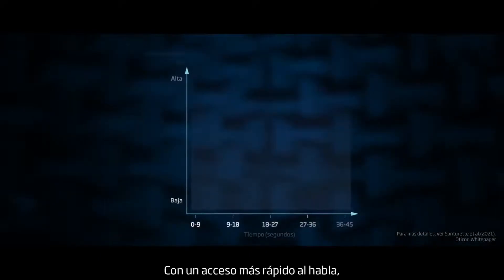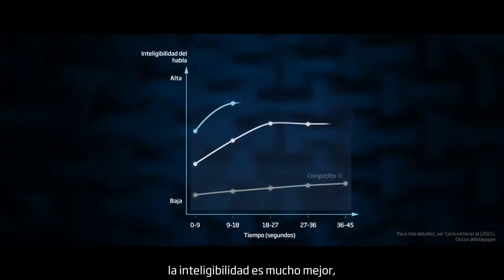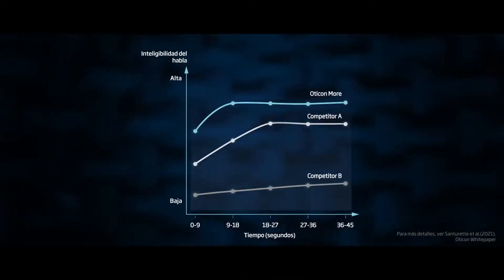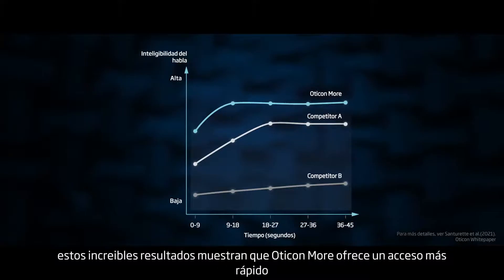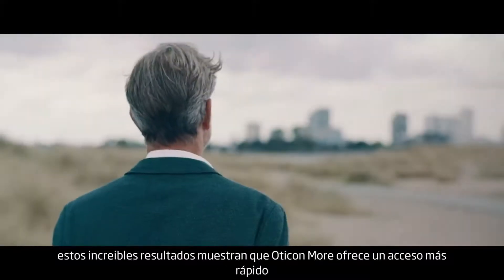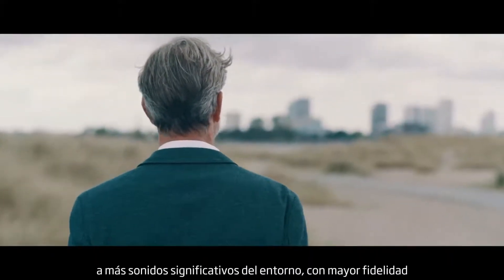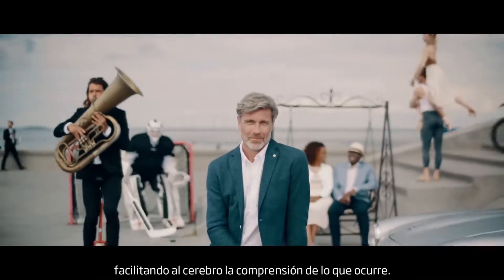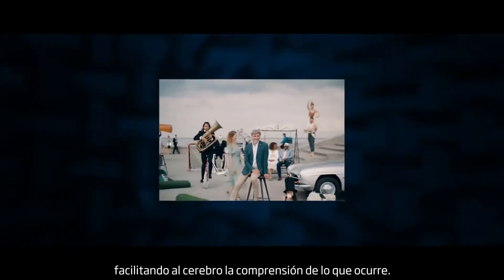With faster access to speech, the predicted speech understanding gets much better much more quickly with Oticon More. For your clients, these amazing results show that Oticon More gives faster access to more of the meaningful surrounding sounds in higher fidelity, making it easier for the brain to understand what's going on.